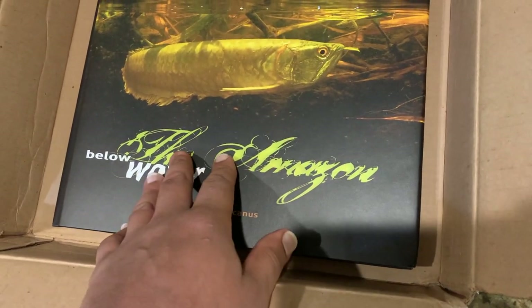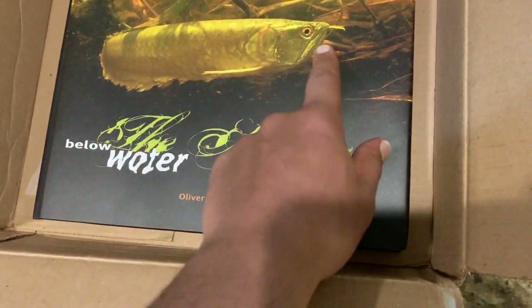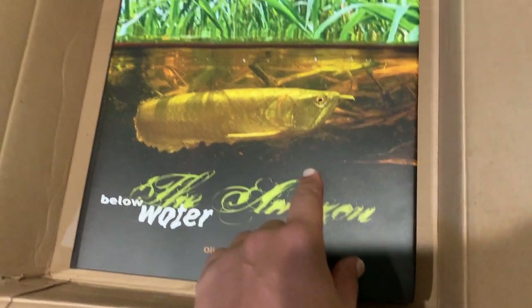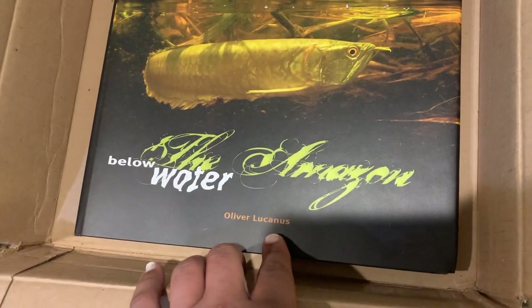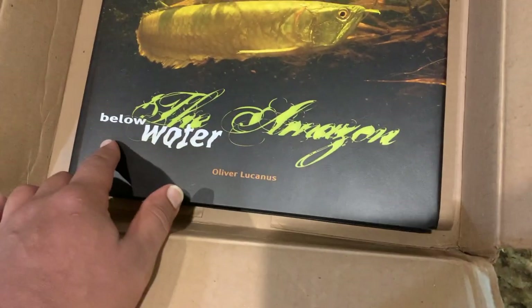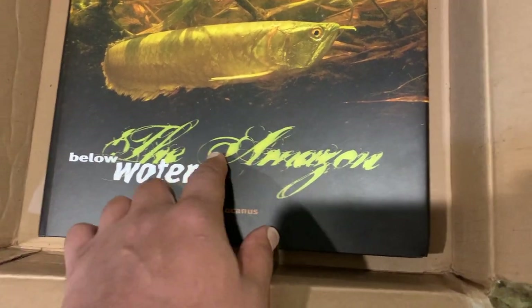This is the first time I'm checking it out. Pretty awesome looking arowana. I'm not sure if it's a silver arowana. But if you can see, this is a picture by — I'm assuming it's a picture by Oliver Lucanus. This is his book, so I'm assuming it's his picture. Below Water, the Amazon.